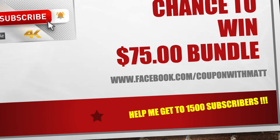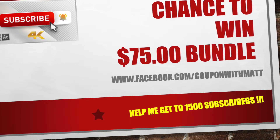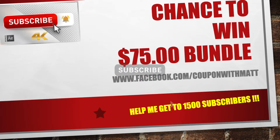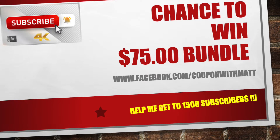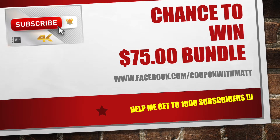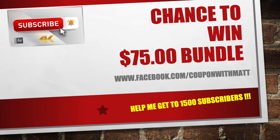Once again guys, you guys have been showing me so much love. We're almost to 1,500 subscribers. Once we hit 1,500 subscribers, I'm going to be giving away a $75 bundle. Make sure that you are subscribed to this channel, go over to my Facebook and click on Couponing with Matt and hit that like button. Make sure you're commenting on all these videos and going back to look at all the old videos as well. Those three things — subscribe, comment, and like my Facebook page — are the only way you'll have a chance to enter the $75 bundle.